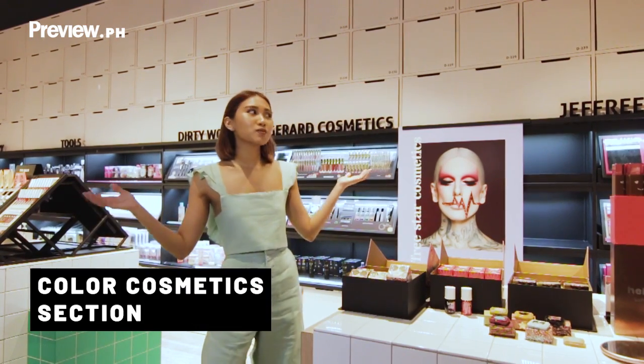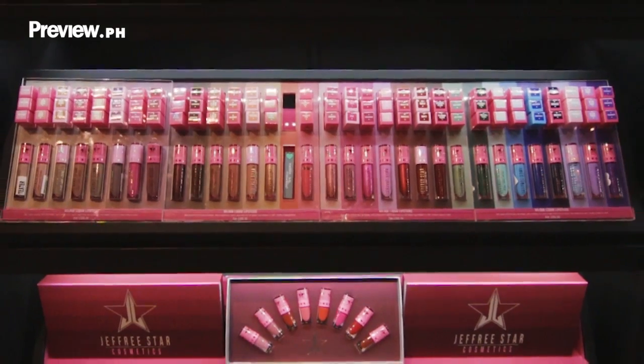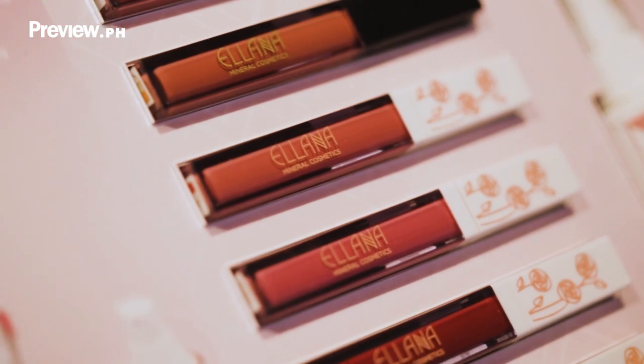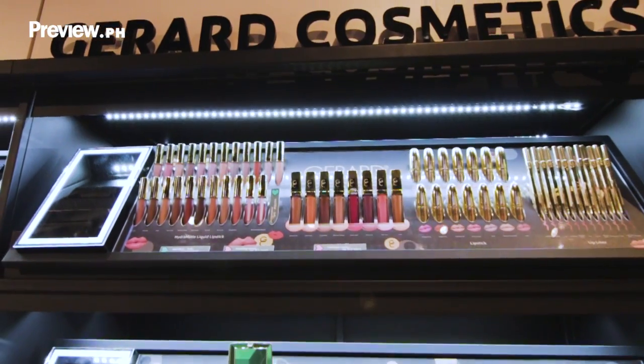Welcome to our color cosmetics section. So here we have everything from Benefit, Jeffree Star, Sleek Makeup, The Balm. We have a local brand, Illyana. We have Elizabeth Arden, Dirty Works, and Gerard Cosmetics.